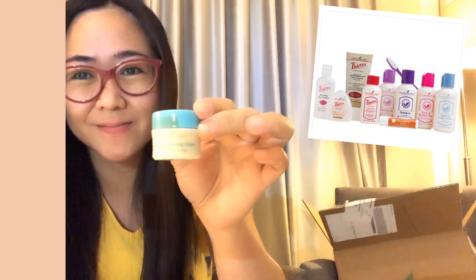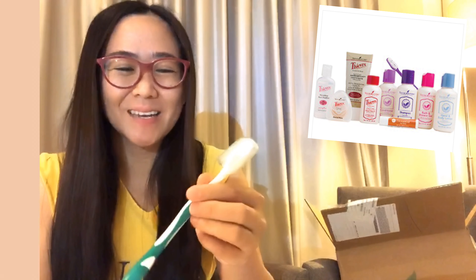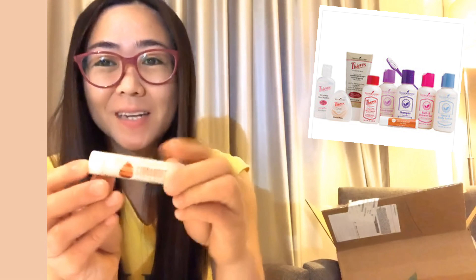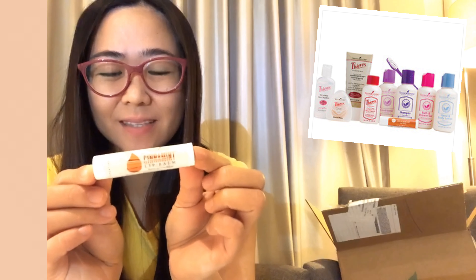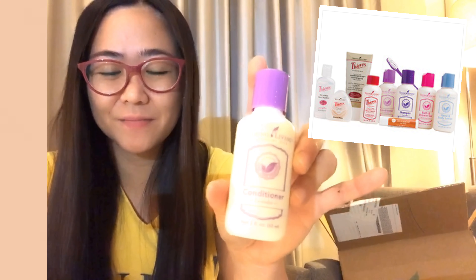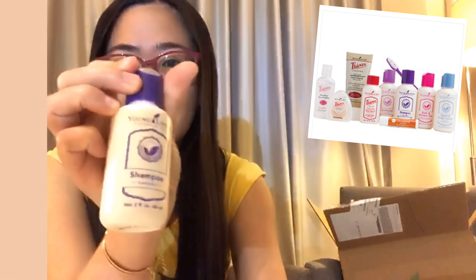So what's inside? First, it's a moisturizer. Next is a Young Living toothbrush and a cinnamon lip balm. Then there's a lavender hair conditioner and hair shampoo.